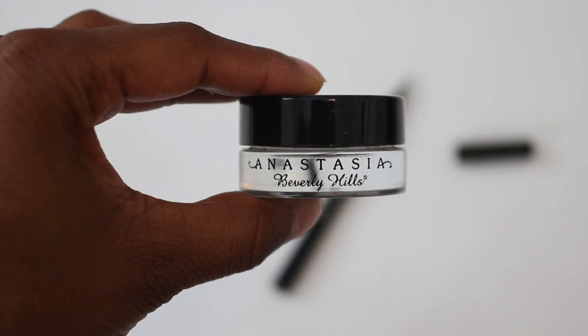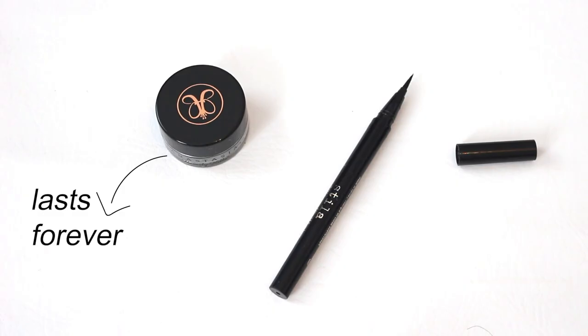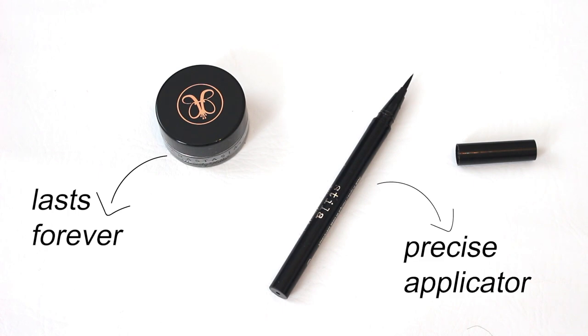I have the Anastasia Dipbrow — I love this because it lasts very long, and you'll never run out because you only need a little bit and there's so much in the pot. Then I have the Stila All Day waterproof liner — it has a great applicator and it's long-lasting as well.